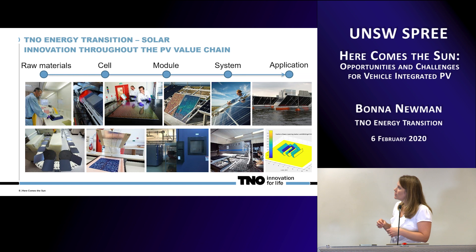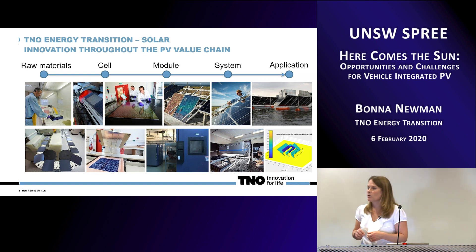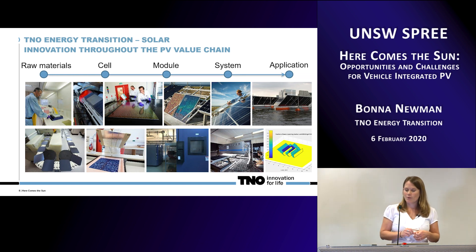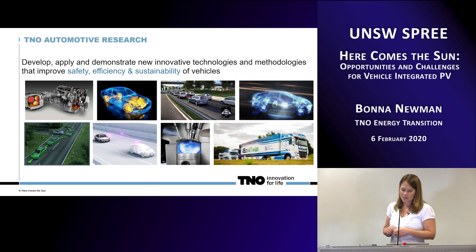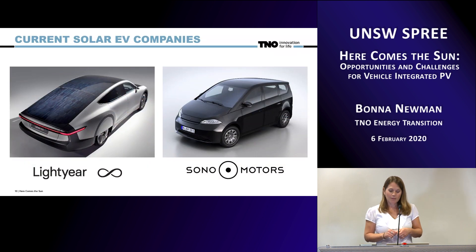In the solar energy unit, we have experience spanning the entire value chain from raw materials all the way through module systems and applications. We've combined this with our automotive research, where they are working on all the different aspects of powertrains, patterning, traffic flow, and making things much more efficient.